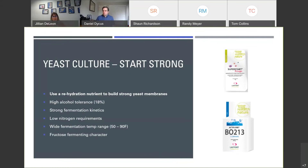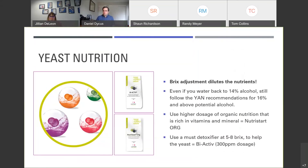It's important to also use a yeast rehydration nutrient like Superstart Rouge to build up those yeast membranes so they can withstand higher alcohol conditions at the end of ferment. Yeast nutrition also gets diluted in the water addition, so even if you're watering back to 14% potential alcohol, follow the YAN recommendations for 16% potential alcohol to ensure you're getting enough vitamins, minerals, and YAN for the yeast considering the dilution factor. Use a higher amount of organic nutrition — something like Nutrastart Org — heavier than you would with DAP. Another good standard practice is to use a must detoxifier: BiActiv at 300 parts per million around five to eight Brix will help the yeast stay strong through to the end of fermentation.